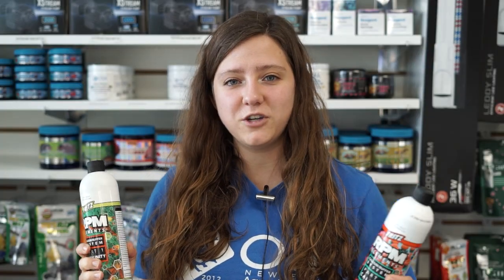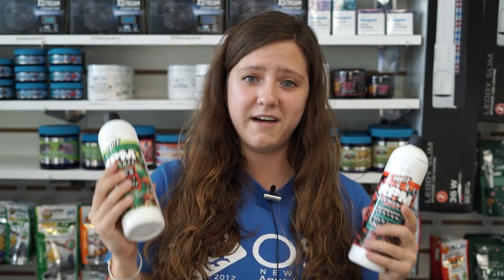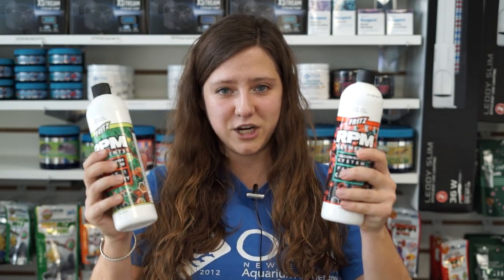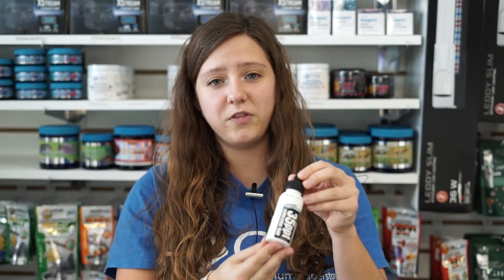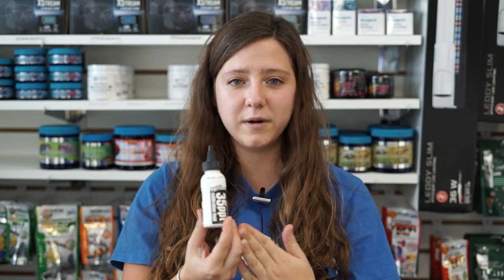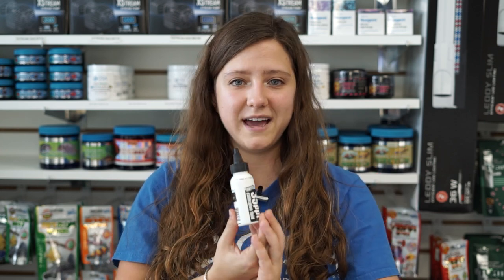Now for those of you with reef tanks, we've got our alkalinity, calcium, and we even have magnesium in stock here at our Seekonk location. And if you have a reef tank, you also have a refractometer — we have our 35 PPT calibration fluid for your refractometers in stock. So if you're running low on calibration fluid, we've got some of that in stock for you.